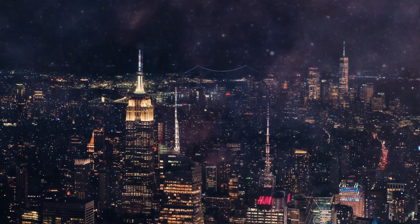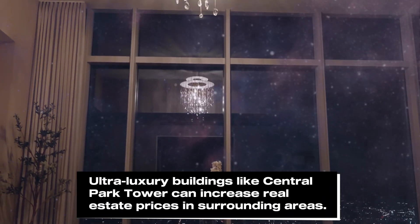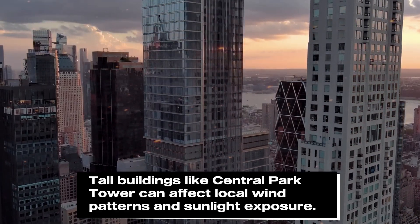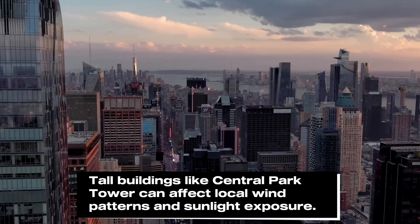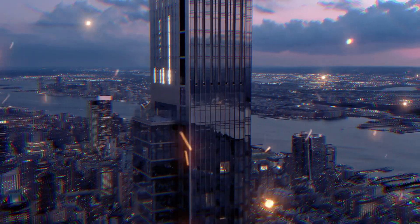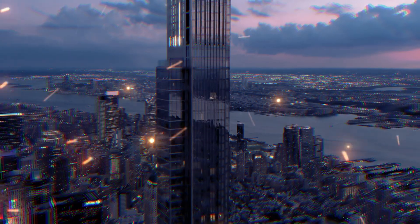But with all this luxury comes controversy. Many New Yorkers argue that buildings like Central Park Tower cater only to the ultra-wealthy, driving up real estate prices and casting long shadows over Central Park. The tower's height and design spark debates about the future of New York's skyline, with critics concerned about the social and environmental impact of such projects. Nevertheless, Central Park Tower stands tall — both literally and figuratively — as a testament to human ambition and engineering.